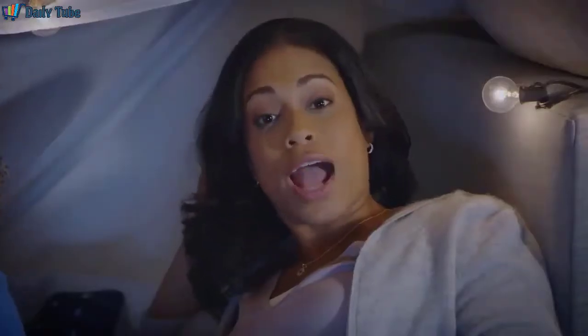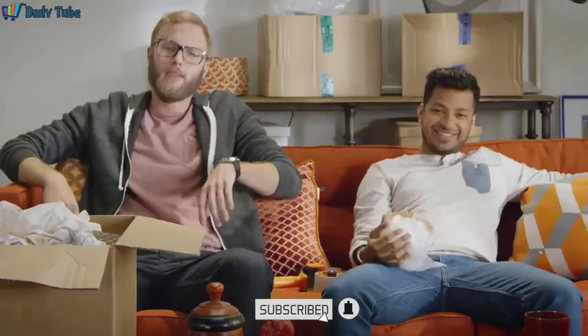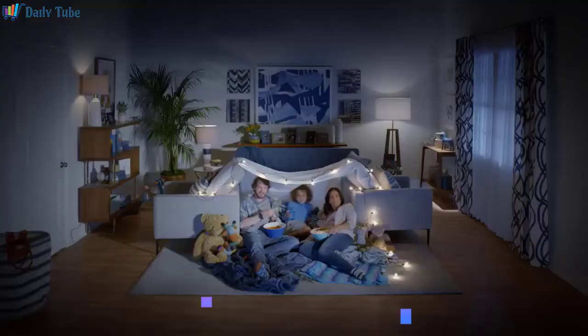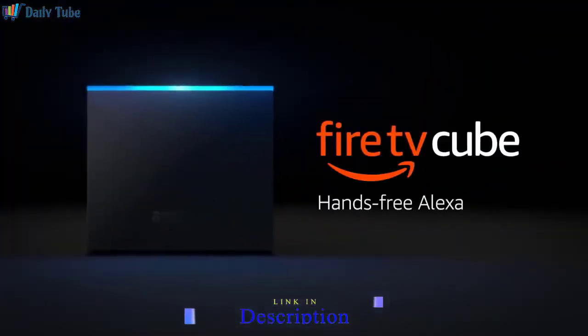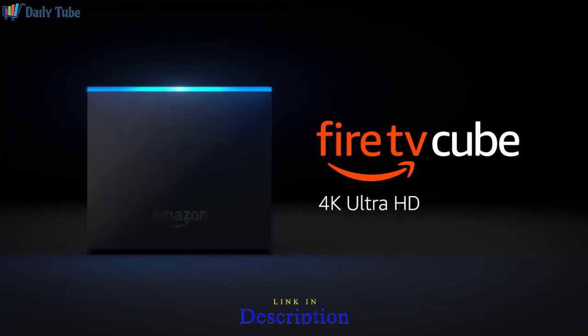Alexa, search for action movies. Yes! From HBO, Netflix, Hulu, Prime Video, and more. Fire TV Cube — let's start reimagining TV.